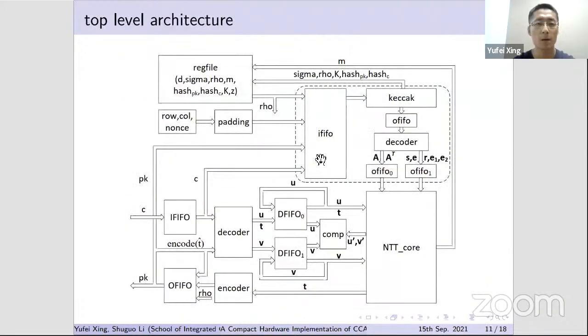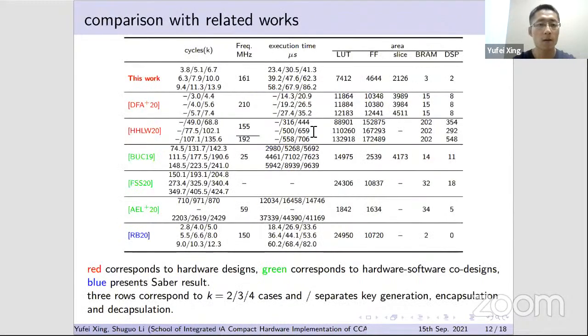This is the top-level architecture of our design. Compared with the related hardware design WDf820, which is more than 2× faster, that design exploits more computation units — its LUT, FF, BRAM, and DSP usage is 1.5×, 2×, 5×, and 4× larger than ours. Compared with HHLW20, our design is more than 10× faster while the LUT and FF consumption is more than 10× and 40× less than theirs.